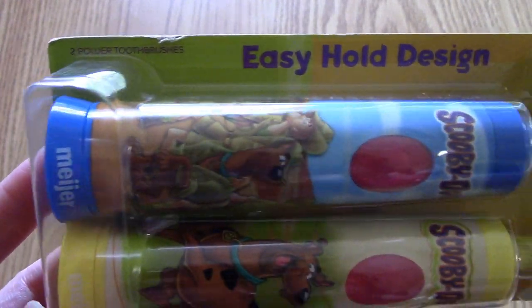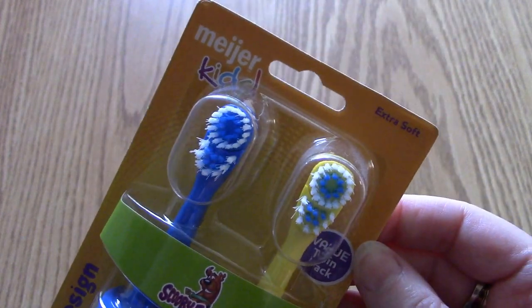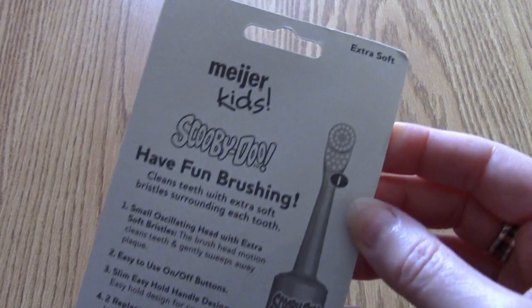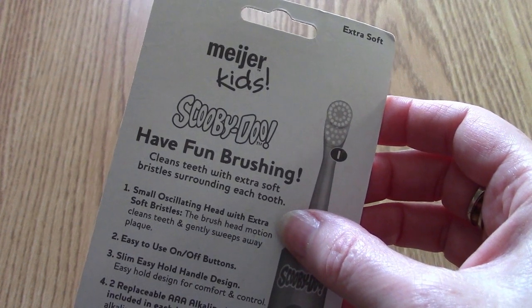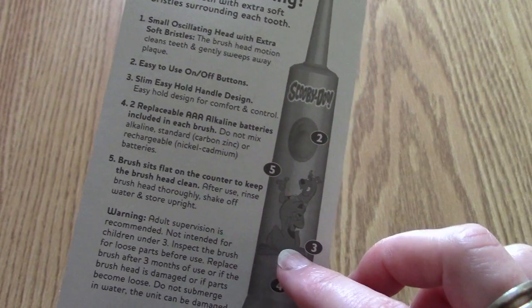So let's take a look at the packaging. We are going to take these out of the package today. This is going to be an out-of-the-box experience, as I like to say. So there's the front and the back. Meijer Kids, Scooby-Doo, 'Have fun brushing.' Cleans teeth with extra soft bristles surrounding each tooth.